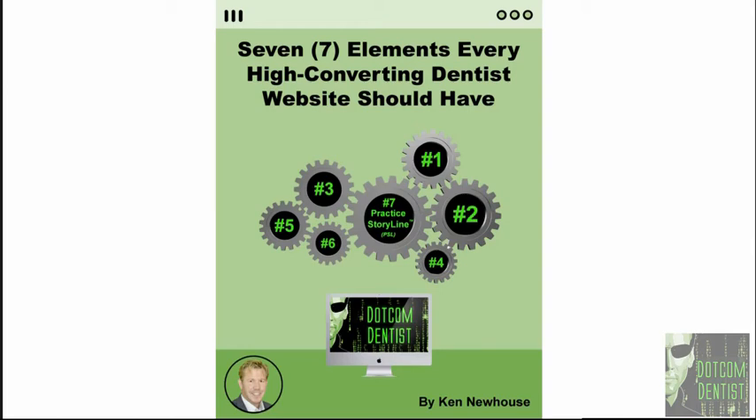Hey everybody, Ken Newhouse here from .com Dentist, and I'm going to welcome you to the video training I'll be doing with you today, where I'll be covering the seven elements that every high converting dentist website should have.